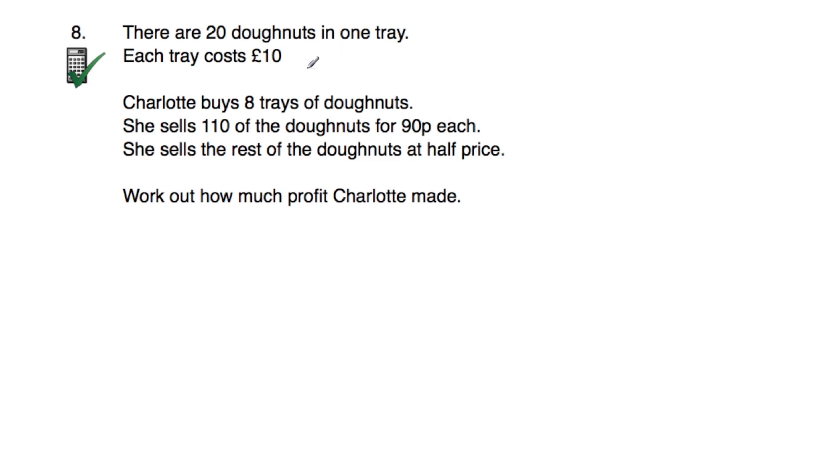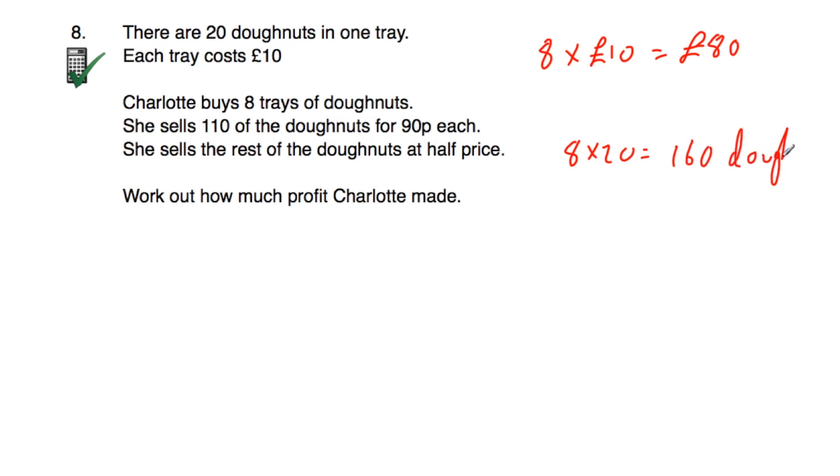Question number eight says there are 20 donuts in a tray and each tray costs £10. Charlotte buys 8 trays of donuts. She sells 110 donuts for 90p each and the rest at half price. Work out how much profit Charlotte made — this is a calculator question. She buys 8 trays at £10: 8×10=£80. She bought 8×20=160 donuts in total. She sold 110 at 90p each: 110×0.90=£99.